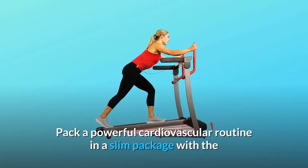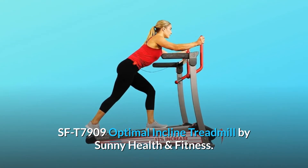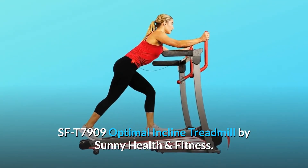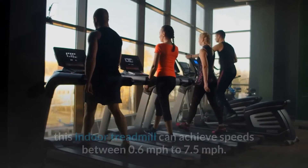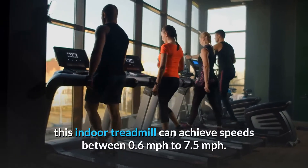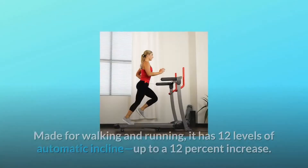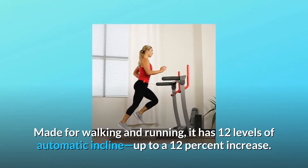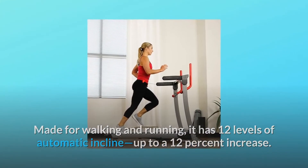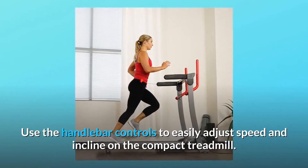Pack a powerful cardiovascular routine in a slim package with the SFT 7909 Optimal Incline Treadmill by Sunny Health & Fitness. Powered by a 1.5 peak horsepower motor, this indoor treadmill can achieve speeds between 0.6 mph to 7.5 mph. Made for walking and running, it has 12 levels of automatic incline, up to a 12% increase. Use the handlebar controls to easily adjust speed and incline on the compact treadmill.